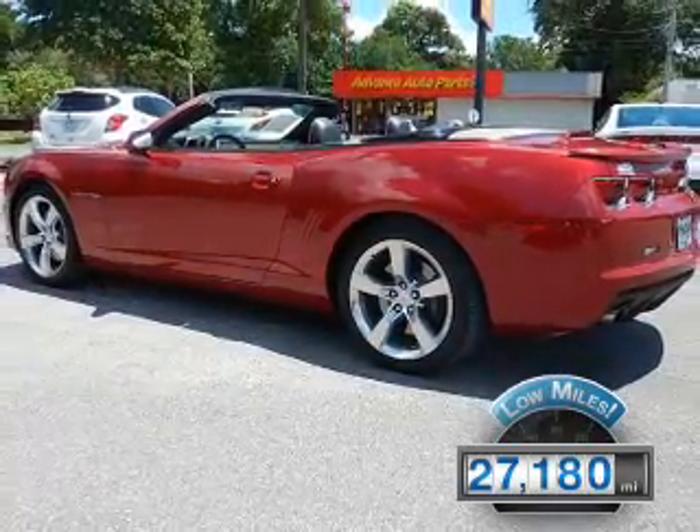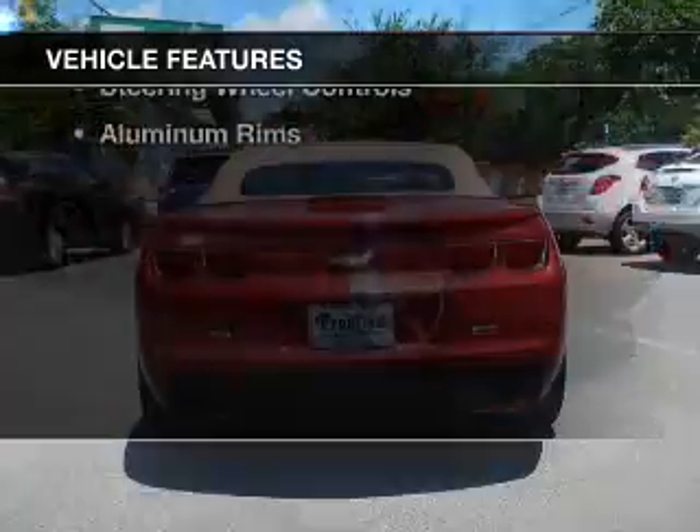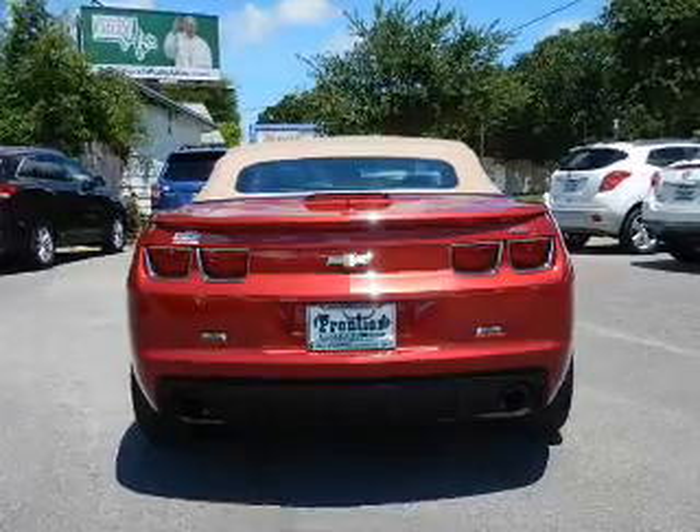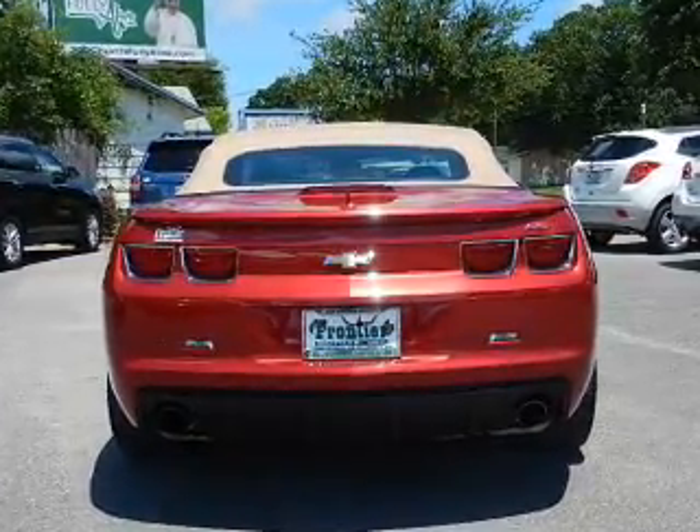The features include a power convertible top, internet connectivity, electric trunk, leather seats, heated seats, and Bluetooth connectivity.